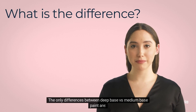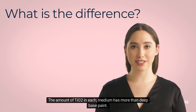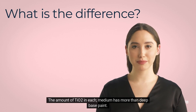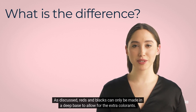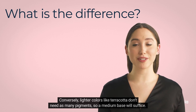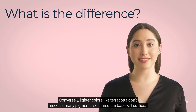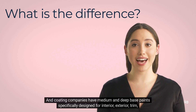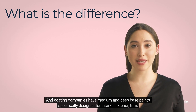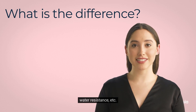The only differences between deep base and medium base paint are: the amount of TiO2 in each — medium has more than deep base paint — and the colors they can create. Reds and blacks can only be made in a deep base to allow for the extra colorants, while lighter colors like terracotta don't need as many pigments, so a medium base will suffice. All bases are priced the same at most paint stores, and coating companies have medium and deep base paints specifically designed for interior, exterior, trim, water resistance, etc.